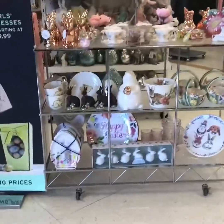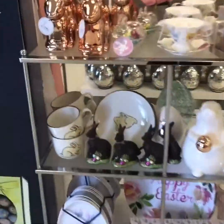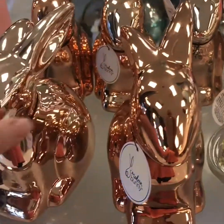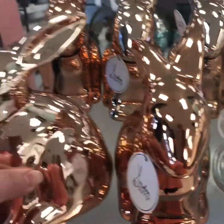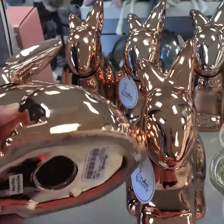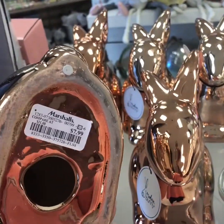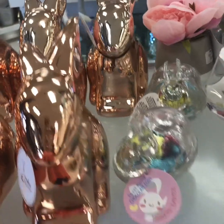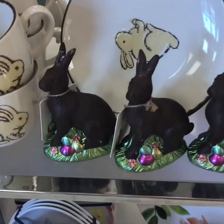Hey guys, I'm going into Marshalls and I want to take you along with me. They have really nice Easter decor out this year — they have this beautiful bunny, it's only $7.99, and it's in a dark gold. They also have dishes, plates, and cups and saucers.